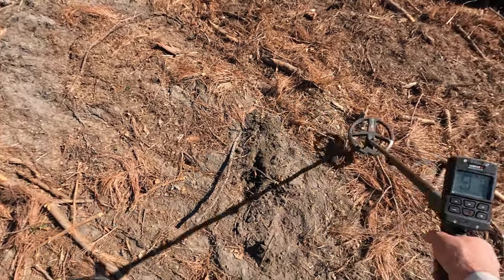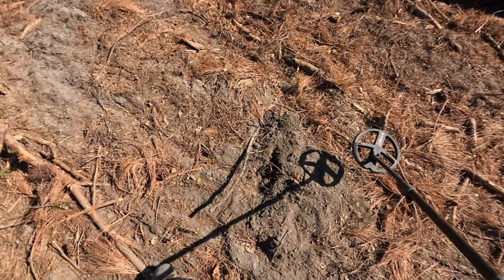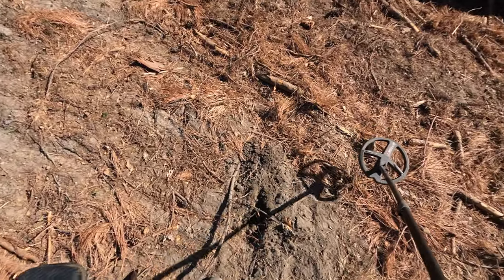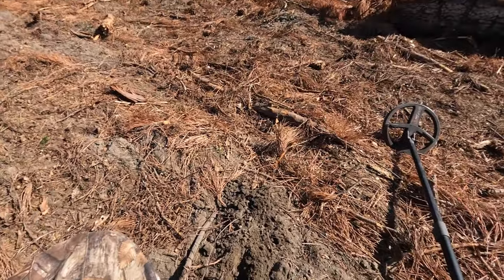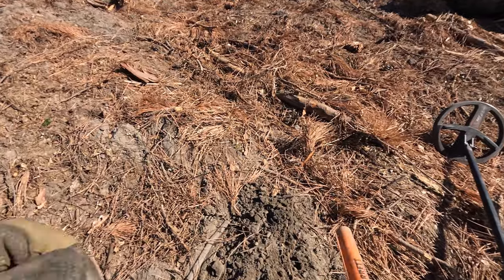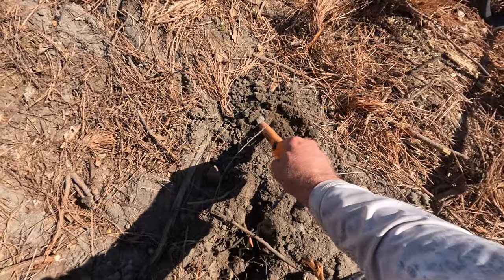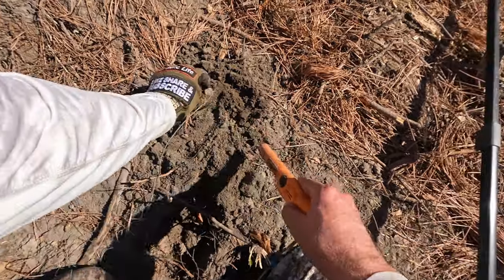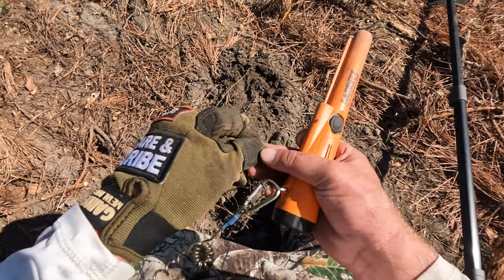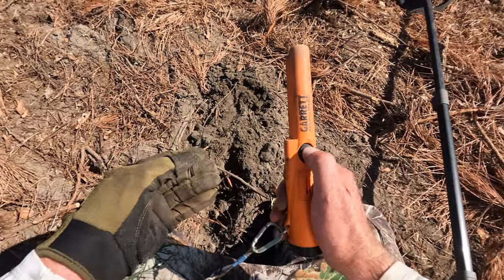Getting a 91, 92 - very solid signal. I didn't film all of this because I'm digging so much iron and tiny pieces of aluminum, and they sound great. Even the iron is fooling me big time today. This could be silver, could be trash - there's only one way to find out. I'm a little excited because it's probably the best signal I've had so far and I'm in the right spot. It's a penny - it is a wheat penny, so that's a good sign.